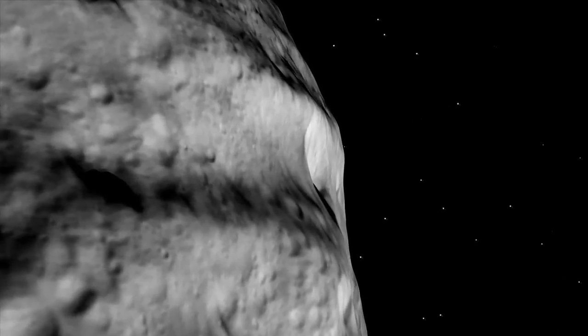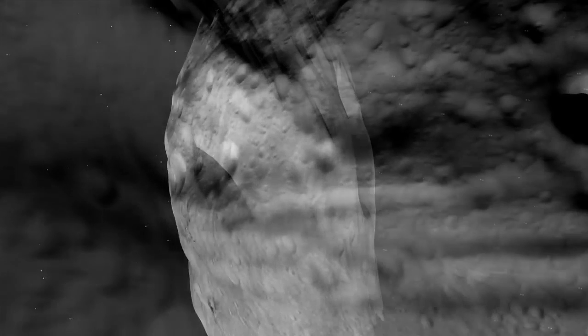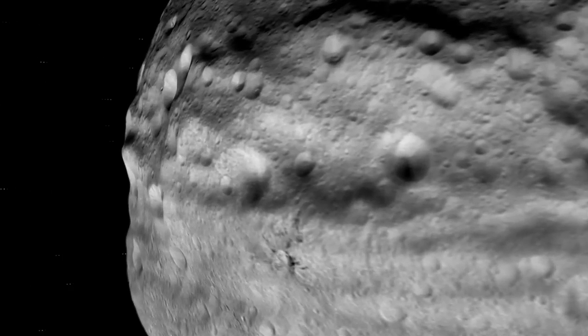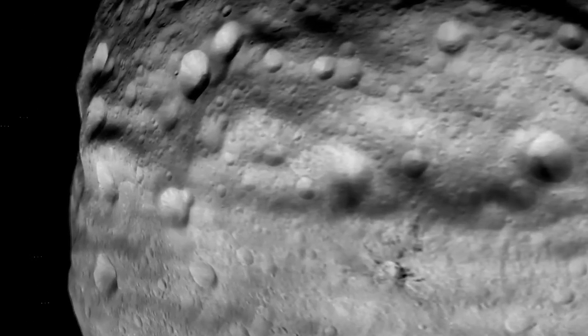There are deep troughs, as well as smaller groove features, and these are telling us something about the history of Vesta, its collisions with other objects, and how the material on its surface has responded.